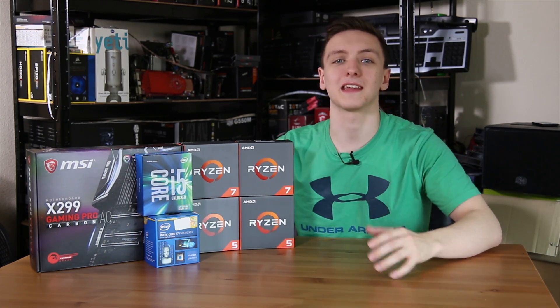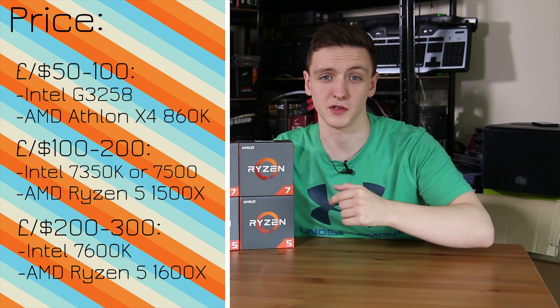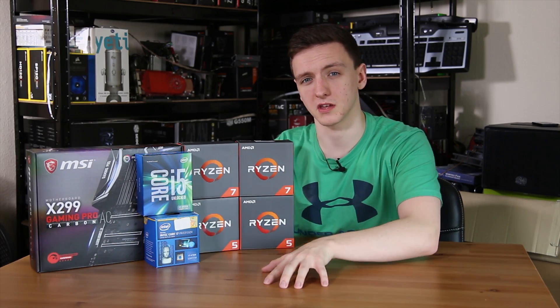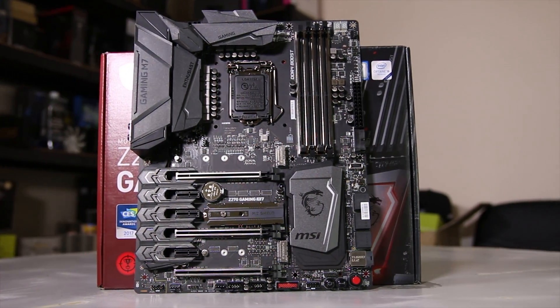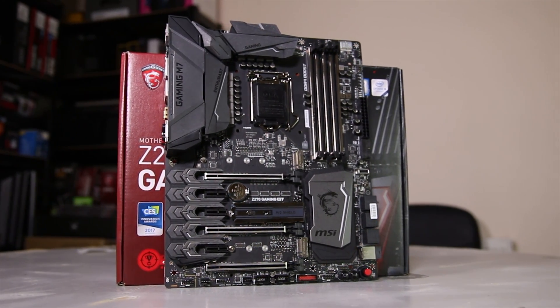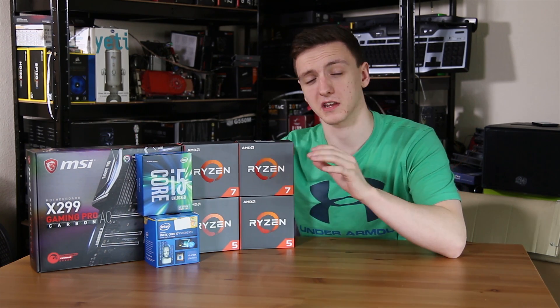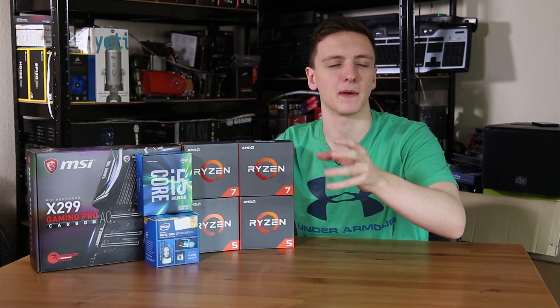So first things first, the biggest thing is definitely price. How much money are you willing to spend on your CPU? Do bear in mind that if you're upgrading then this is mostly going to be locking you down to the existing platform, the existing motherboard you have, unless you're also planning on upgrading the motherboard. But also bear in mind that you might need to upgrade your cooling and your RAM if you are also upgrading your motherboard as well.